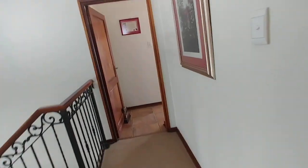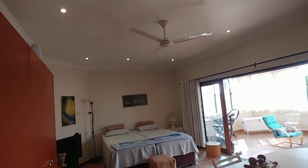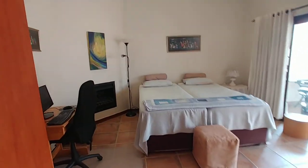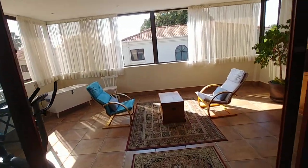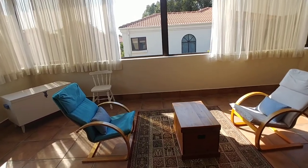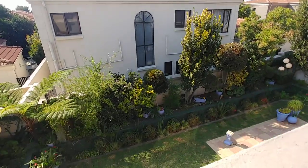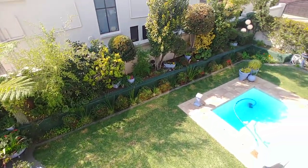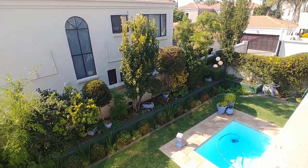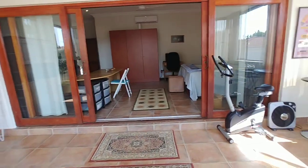Into the second bedroom, which has been used as a study and a studio. It's a good-sized bedroom with a fan, fireplace, and a sun porch. Lots can be done with this room, and peering out the window you look down at the garden and the pool. This can certainly be somebody's beautiful home.